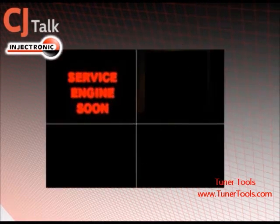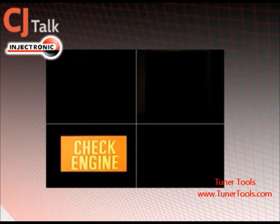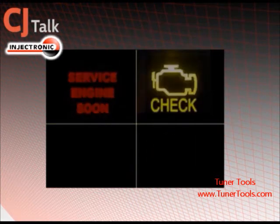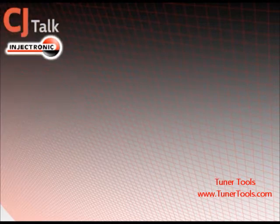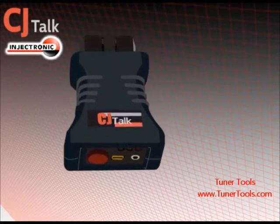Ever had the check engine light turn on and wonder what's wrong? How many times have you found yourself stranded with no way of telling the mechanic on the other end of the line what's wrong? Injectronik has designed the perfect solution for you. The CJ Talk is designed to help out anybody that runs into mechanical problems at the worst of times.